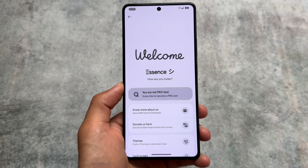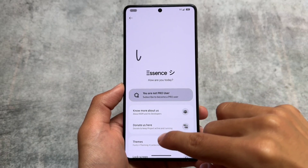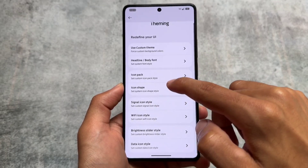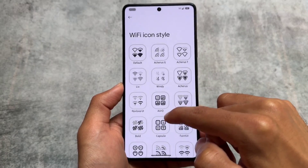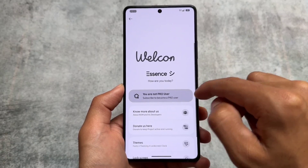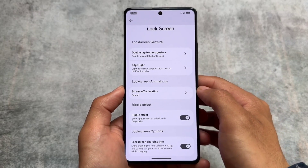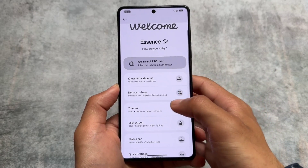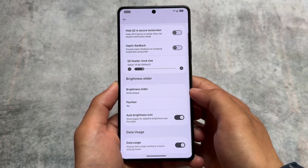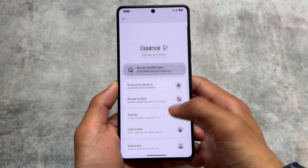Looking at the customizations, the UI is slightly changed in the Essence section where all customizations live. Since I'm not a pro user right now, features like lock screen clocks and iOS-style lock screen are not available by default for free users. For pro/patron-exclusive customizations, check the previous update video which was shown on the pro version.